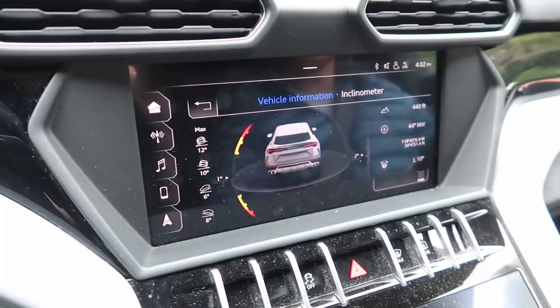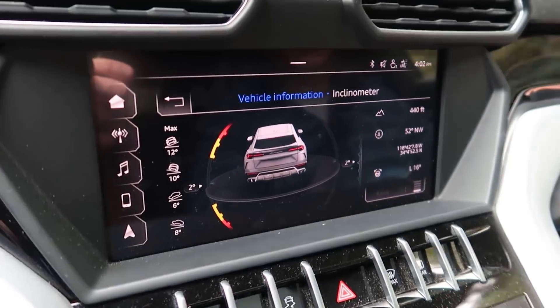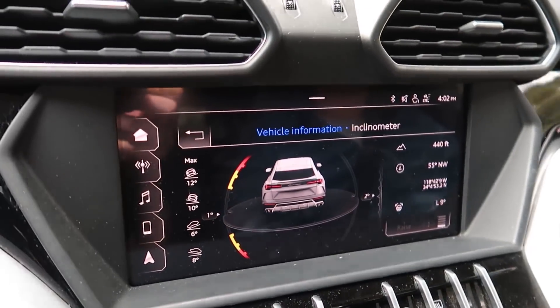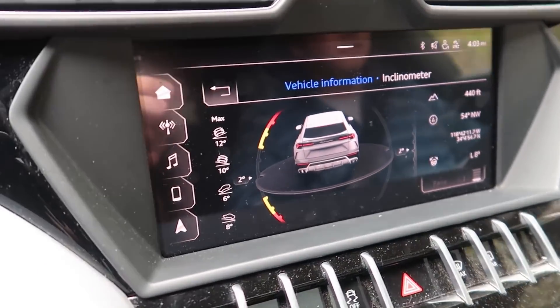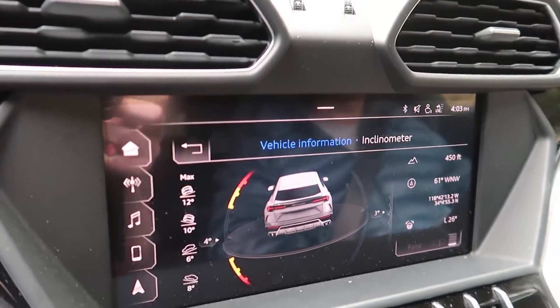The other hidden gem that makes the Urus an unbelievable next daily for me is off-road capability. My friends are currently in Pismo Beach with their Raptors — James, Alex, and Malcolm — off-roading. Unfortunately I wasn't able to make that trip, but the Urus is unbelievable off-road and it'd be cool to join friends for those adventures. Check out this vehicle inclinometer that shows a 3D picture of the Urus at whatever angle we're traveling — incline, decline, or pitch side to side.